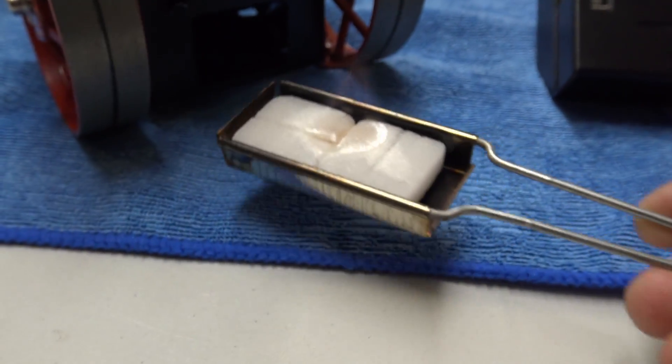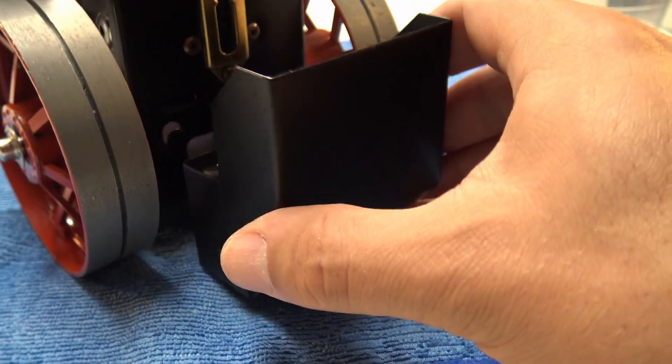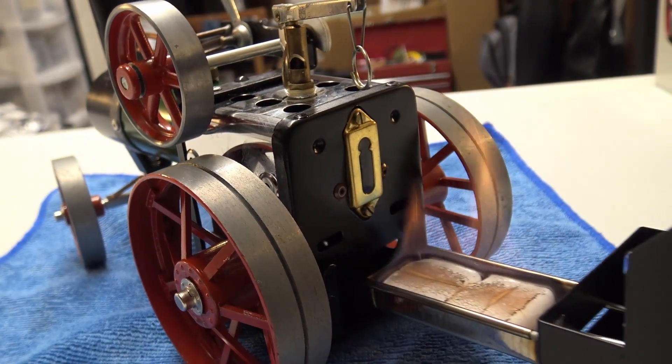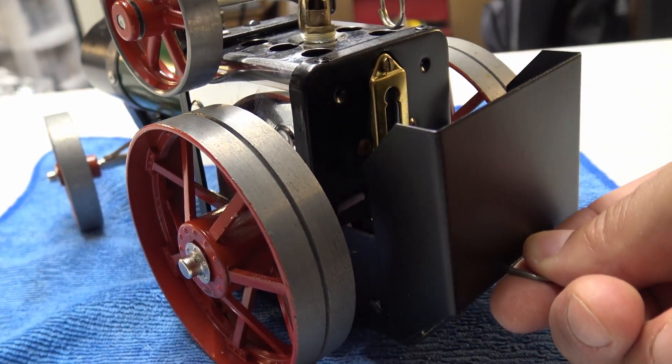It is a little bit messy — it does spit out a little bit of the oil you've used to lubricate it — but for a steam engine it's quite clean, and it's just such good fun. That's the key thing here: the fun that you have with this. It's absolutely fantastic.